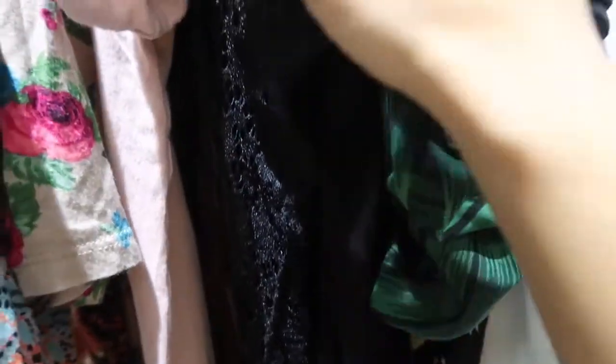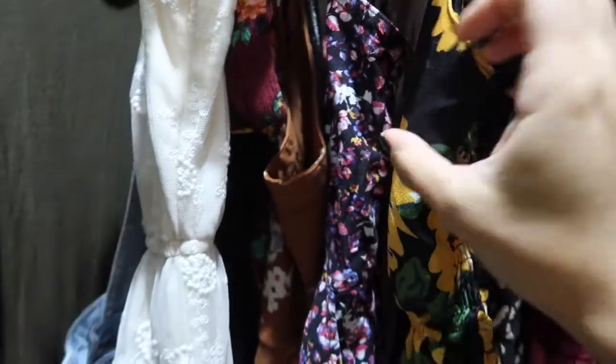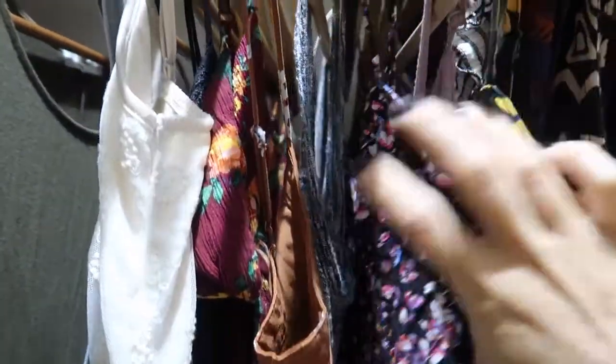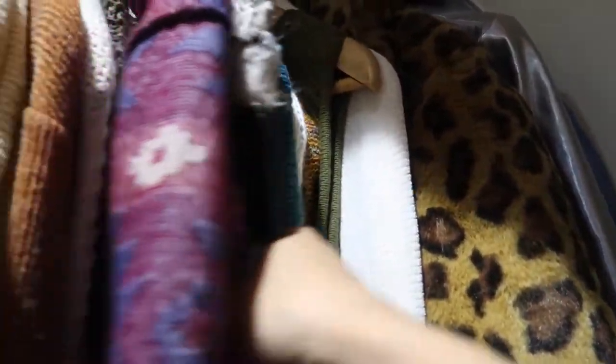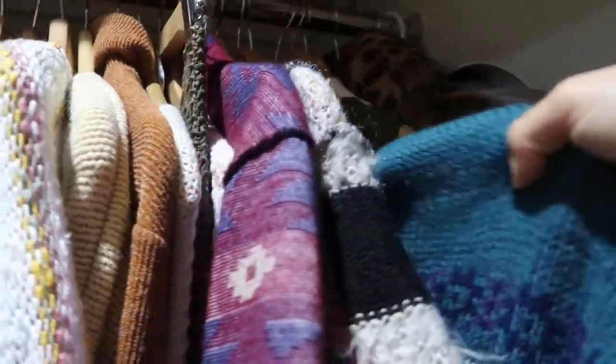I have some short sleeve button-ups hung up, my nice blouses hung up as well, and then dresses and rompers hung over here. I have long maxi dresses down in the back section, and shorter dresses as we move this way. I kind of have it categorized by sleeveless, tank, and spaghetti strap dresses, then my overalls. This section is pretty much all of my long sleeve things — sweaters, cardigans — and I have winter jackets in the back corner, then all my chunky sweaters that I'll be wearing for winter and fall season.